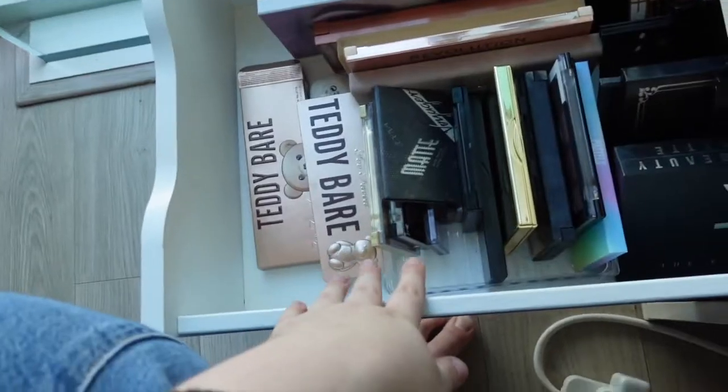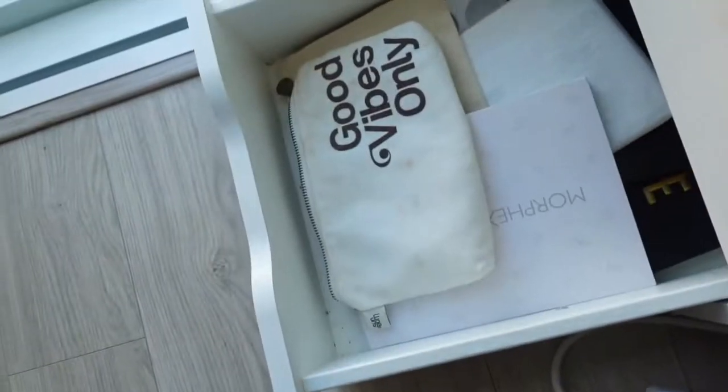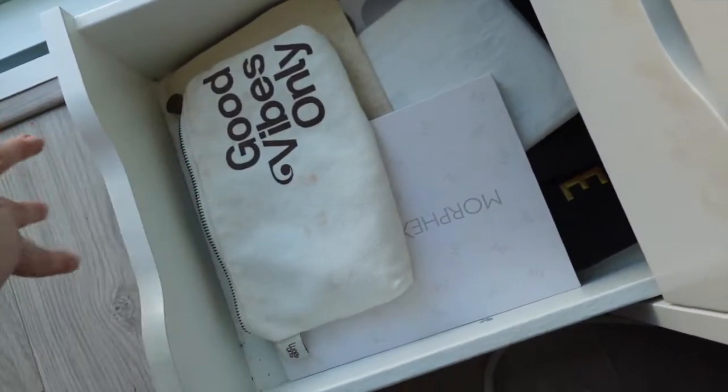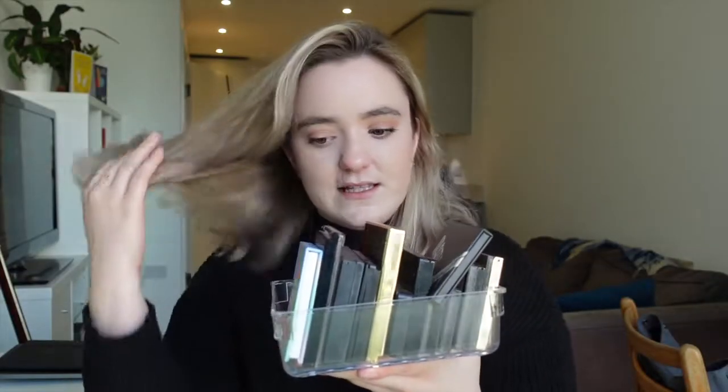So while my computer is updating, let's sort through my eyeshadow palettes. I have this drawer down here which has pretty much most of my eyeshadow palettes in, and then this drawer just has some of the bigger ones that overflow. Let's start with this one first — I've got this little tray with some of my smaller eyeshadow palettes. I've got the Beauty Bay pastels, such a beautiful palette, so definitely keeping that.